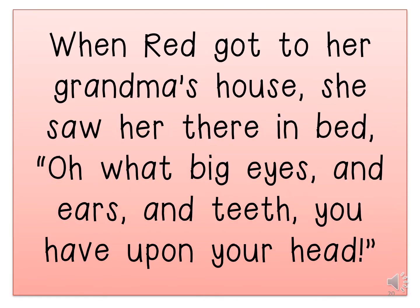When Red got to her grandma's house she saw her lying in bed. Oh, what big eyes and ears and teeth you have upon your head! I am going to read this again and you will read it with me.